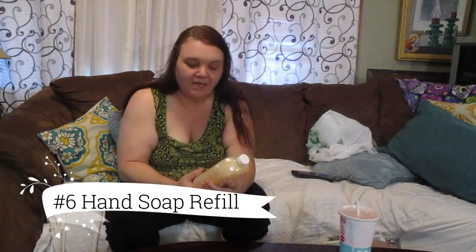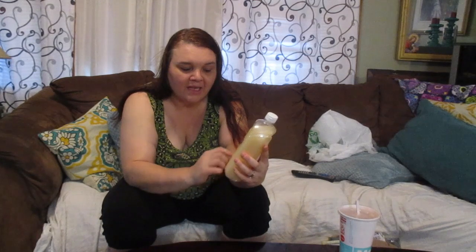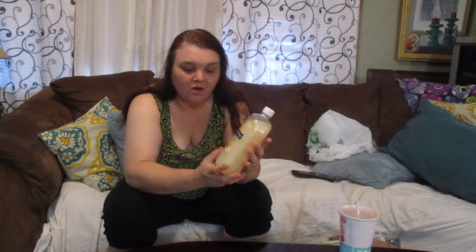Another thing I buy from the Dollar Tree is the hand soap refill. It's really good quality — nice and soft on your hands. This one's a milk and honey cream soap and it's a 32 ounce bottle. If I was to buy this at Walmart — the Soft Soap brand refill — it would probably cost about five or six dollars. At the Dollar Tree it's just a dollar, and it's got a lot in there.